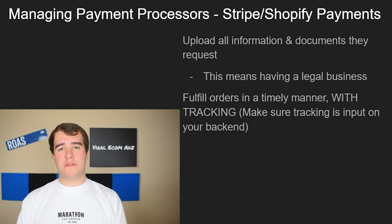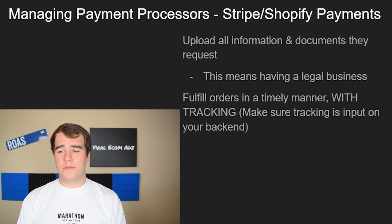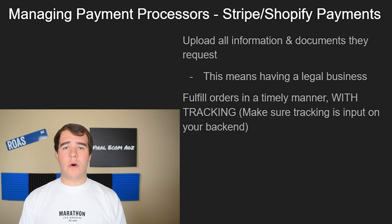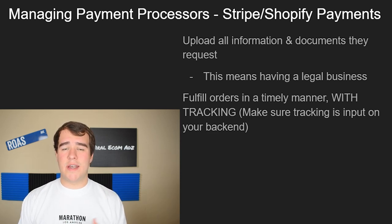Having a legal business set up is going to minimize your chances of getting a PayPal hold or Stripe hold by quite a bit. For Stripe and Shopify Payments, these are the easiest processors to deal with until you get to around $5K a day and up. If they request documents, send them in immediately — it could take up to a week for them to review, and until they do, they will hold your money. So jump on it as quickly as possible.